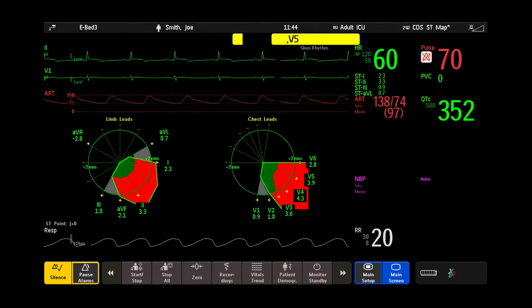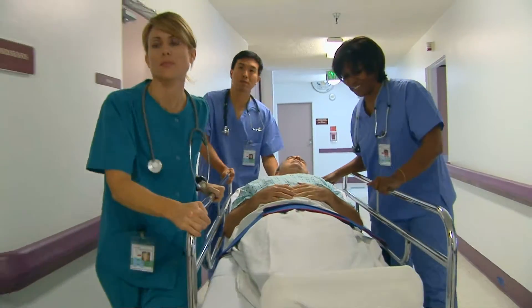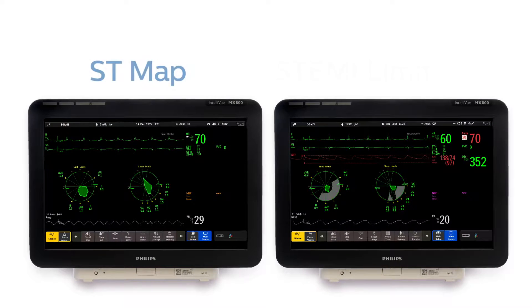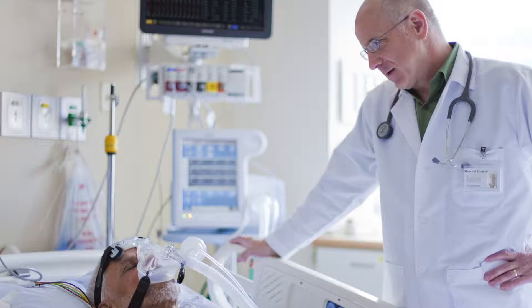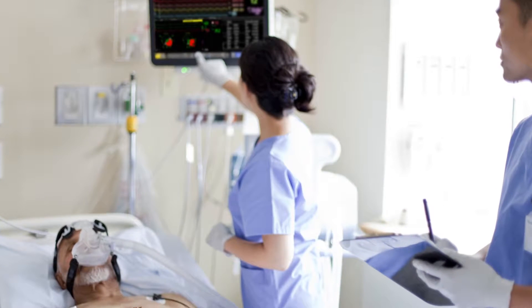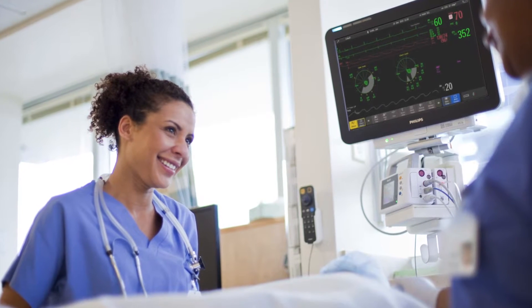The sooner you know about changes in an acute patient status, the more you can do to provide the best possible care. Philips ST and STEMI limit maps giving you clinical support tools at the bedside for quick decisions, fast treatment, and enhanced patient care. Innovation and you. Philips.